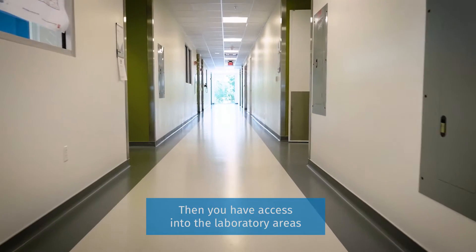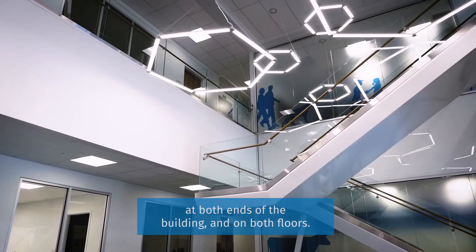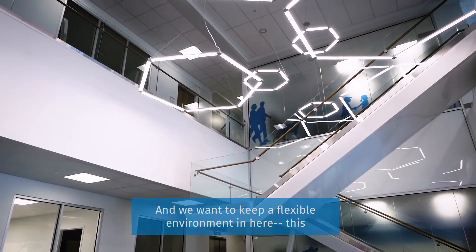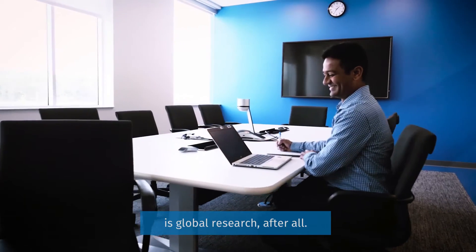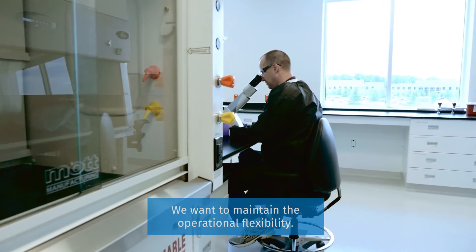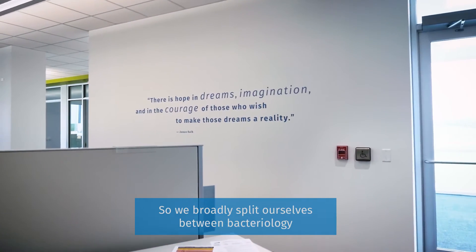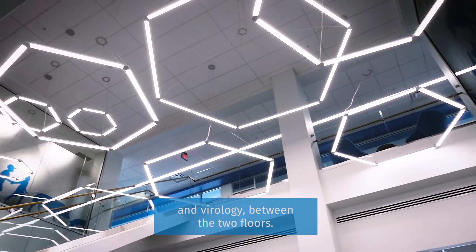You have access into the laboratory areas at both ends of the building and on both floors. We want to keep a flexible environment in here — this is global research after all, we don't want to be too rigid. We want to maintain that operational flexibility. So we broadly split ourselves between bacteriology and virology between the two floors.